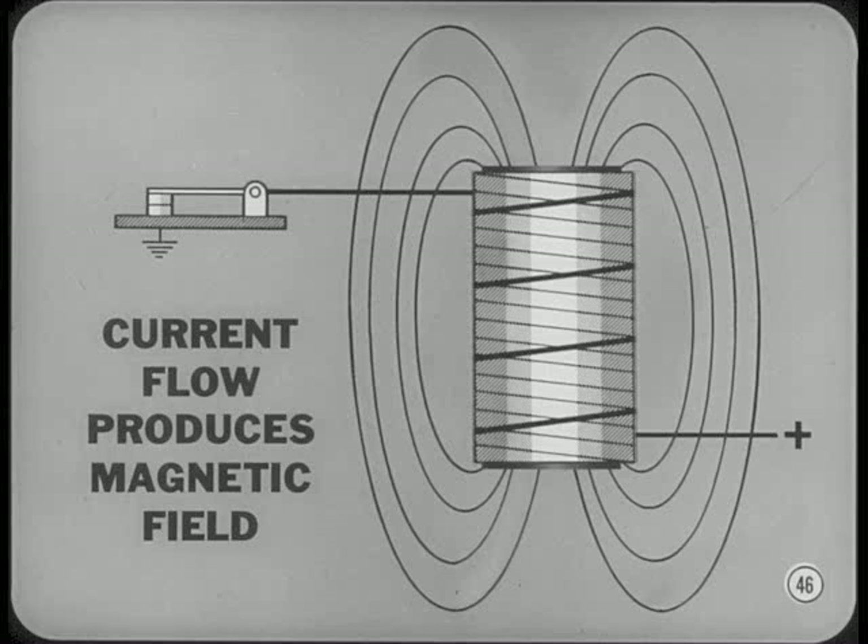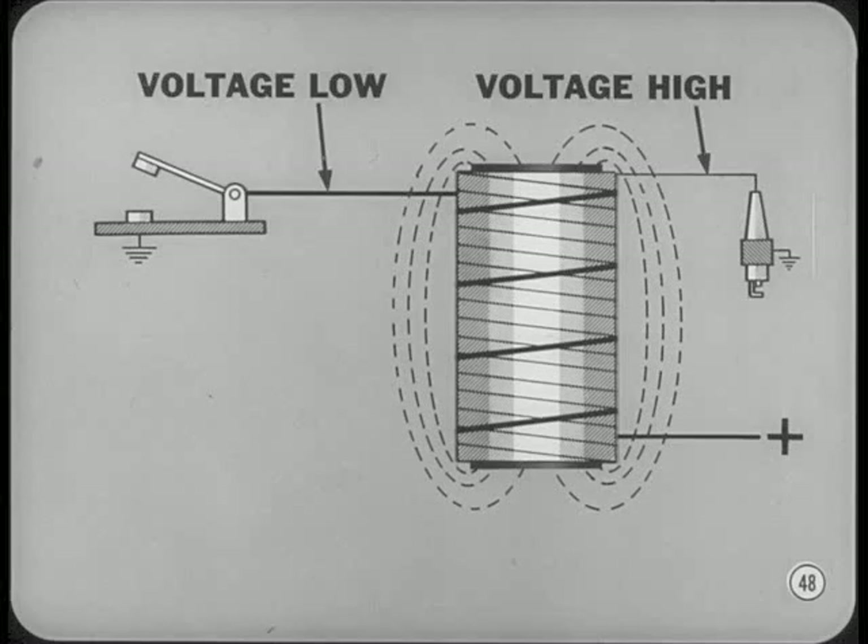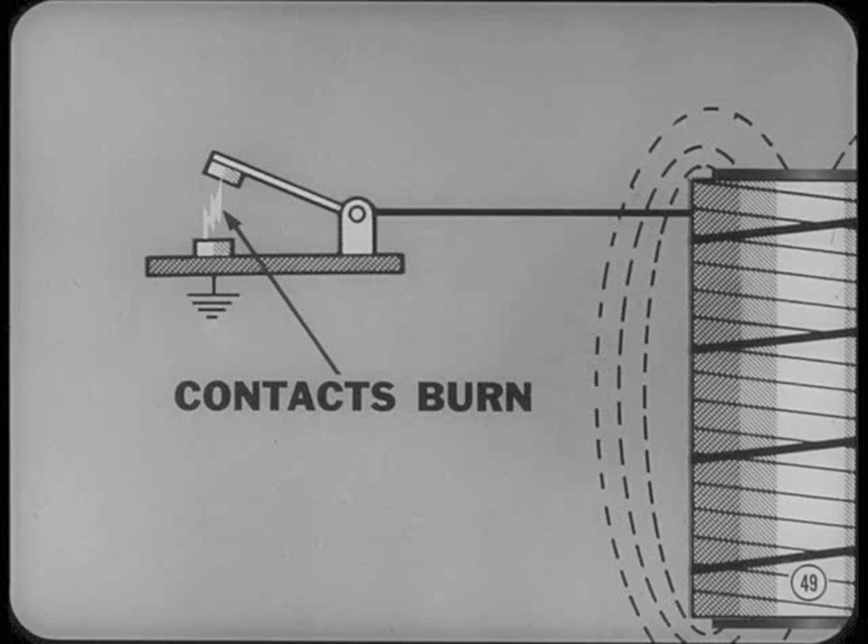Current flow through the primary windings produces a strong magnetic field around both the primary and the secondary windings. If current flow through the primary windings is suddenly stopped, the magnetic field will collapse into the iron core. Lines of force will cut across both the primary and the secondary windings, inducing a voltage in both. Since there are thousands of turns of fine wire in the secondary winding, the induced voltage is very high — high enough to jump a spark plug gap. Since there are far fewer turns in the primary winding, the voltage induced is relatively low. That's one reason why an ignition condenser is needed.